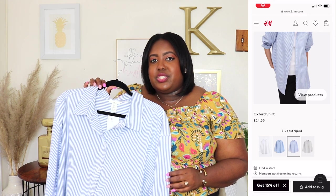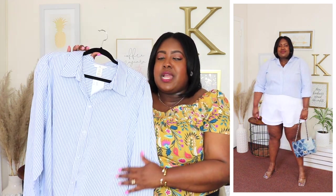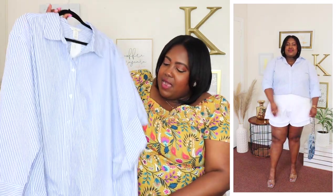Next is this Oxford shirt from H&M, wearing a size 2XL, priced at $24.99, in a blue striped print — available in three other colors. It has a collar, functional buttons down the front, long sleeves with a button cuff, a rounded hem that's a little bit longer in the back, and it's a cotton material — very well made. I styled it with some shorts but you can wear it with jeans or a jean skirt, even tying it up in the front. Such good quality and highly recommended.